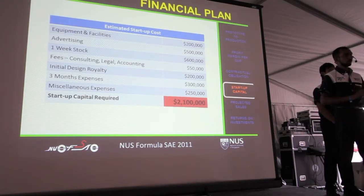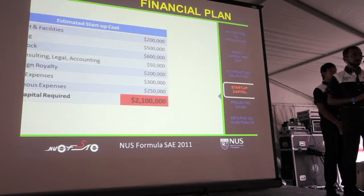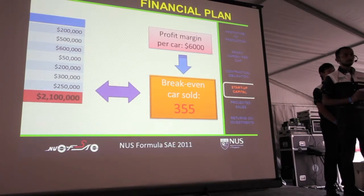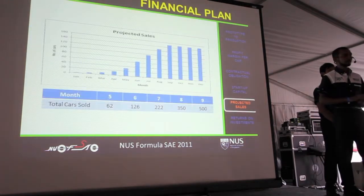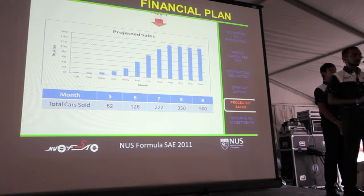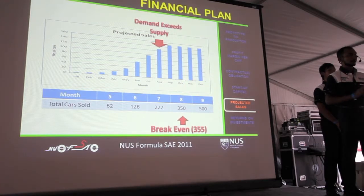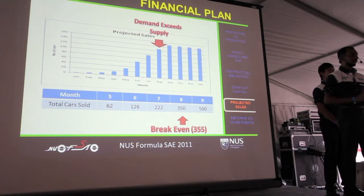An initial capital injection of $2.1 million will be needed, accounting for all costs incurred in the initial months of operation. Based on this figure and the profit margin per car, your break-even point to recover all investor capital will be at 355 cars. Our sales projection anticipates that with our aggressive marketing campaign, sales will pick up within 2 months. By the 8th month, demand is expected to exceed supply — a good time to ramp up production using our global production strategy. Also by the 8th month, you will have reached your break-even point.